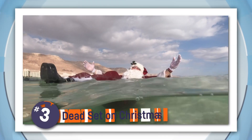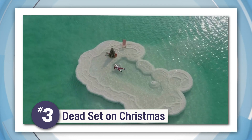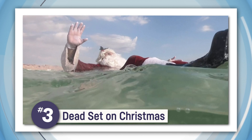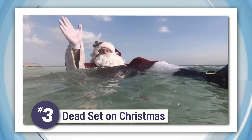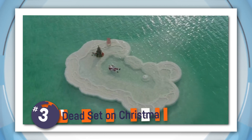And what's sillier than going swimming in your Santa suit? Well, bringing your Christmas tree with you. We're not sure if this is the real Santa, but either way, he seemed to really be enjoying a break from the icy North Pole on this visit to the Dead Sea in Israel.